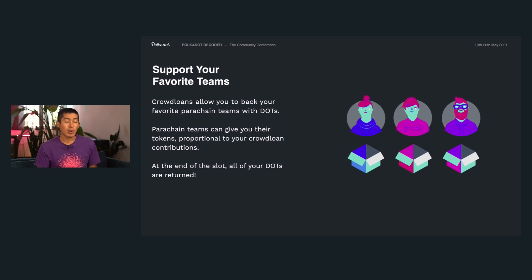And as a DOT holder, crowd loans are an amazing way for you to shape the future of the network. You can back the parachain teams which you think will provide the greatest value. You can even get some of the parachain tokens or other rewards along the way. And remember, all of your crowd loan contributions are returned to you at the end of the slot, so there really is no reason not to participate.